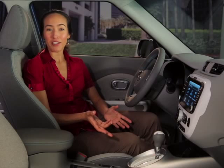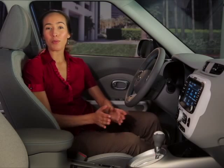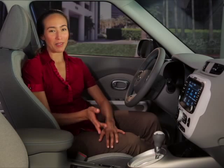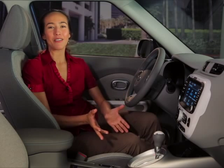Another energy-efficient feature of the Soul EV's climate control system is called reserved climate control. With reserved climate control, you can schedule specific times for preheating or pre-cooling the vehicle interior while it's plugged in. Warming or cooling the interior while charging reduces the demand on the battery, helping to increase your range.